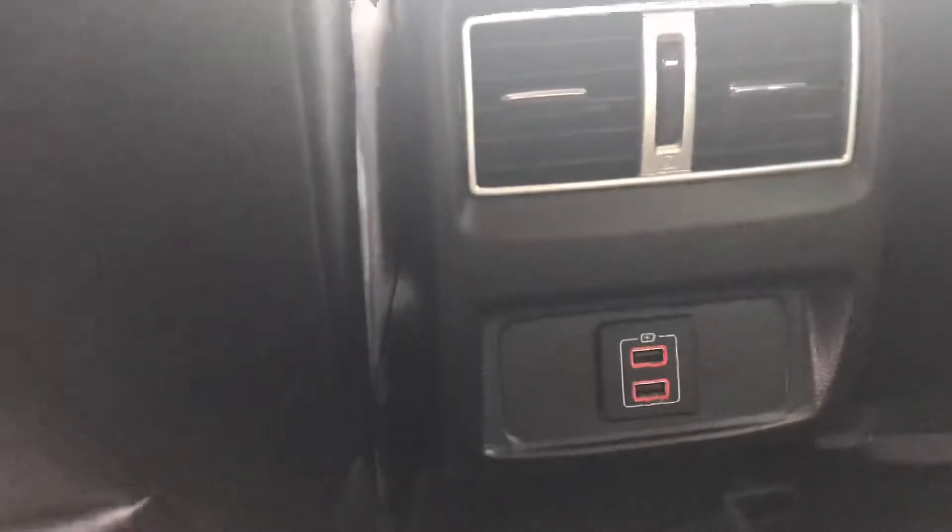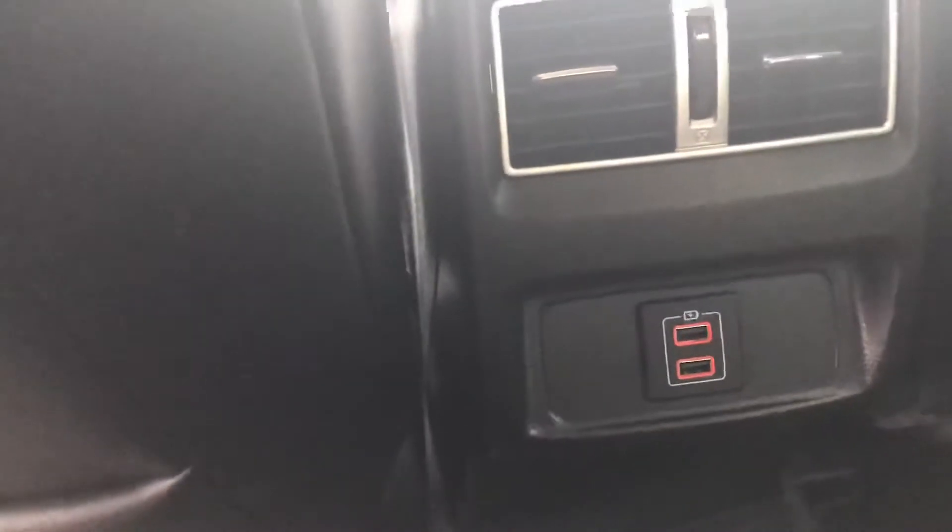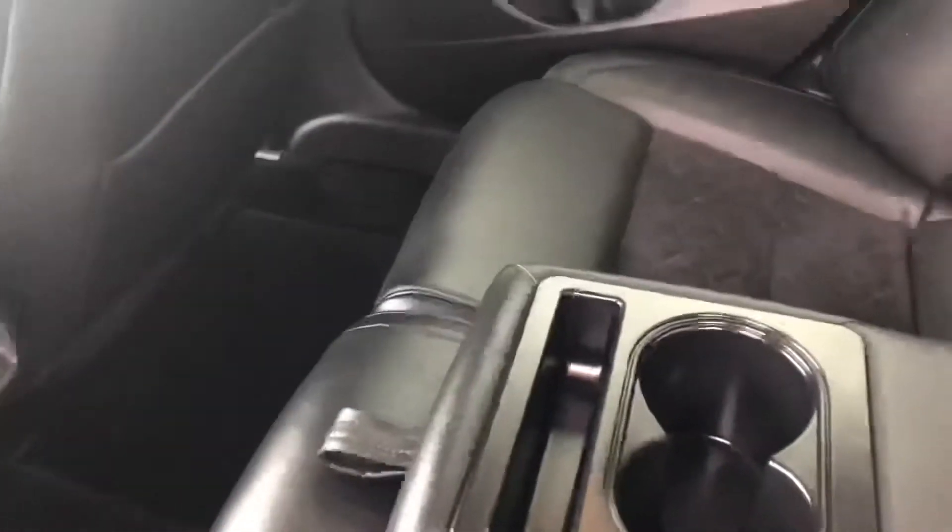Continuing into the back seat, you have a couple of vents back here to help with circulation. You also have a couple of USB ports back here to make it easier for passengers to charge their phones or other devices. Go ahead and fold that up and you get another good look at these beautiful seats.